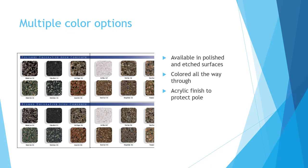Along with durability, Stresscrete's poles can come in a variety of designs and colors. This table is just a sample of what is available. You can get poles either polished or etched, and the colored aggregate is used throughout the whole pole, meaning you do not lose the color or the look if a chip in the pole occurs. You can also have an acrylic finish added to the pole to protect against superficial damage like graffiti.